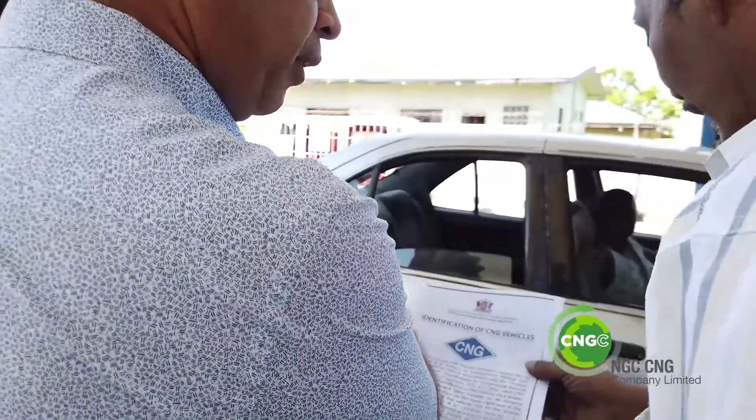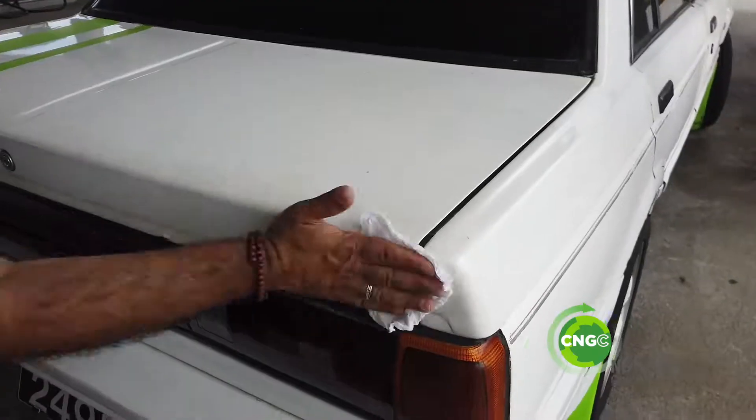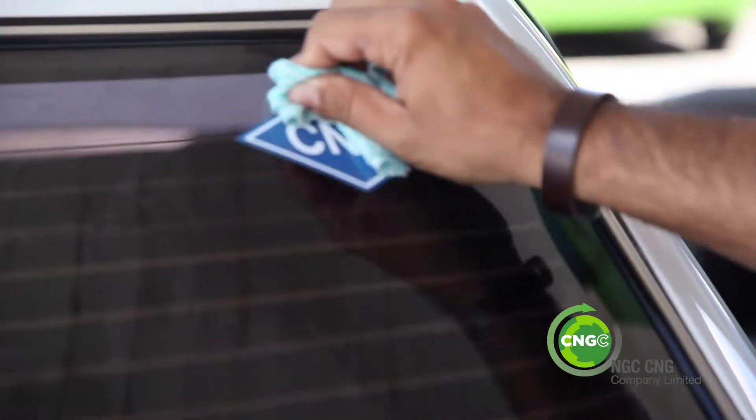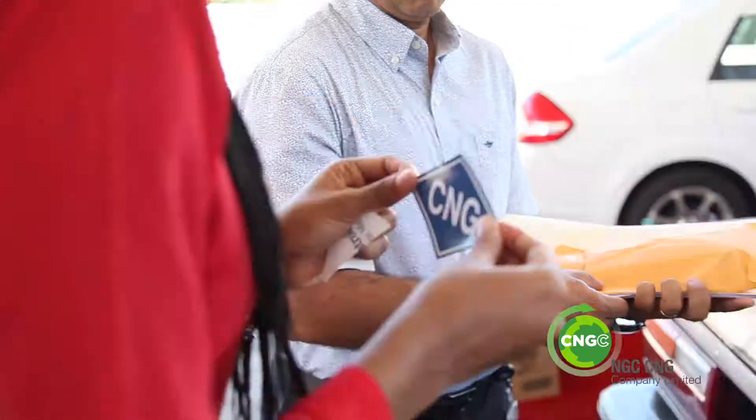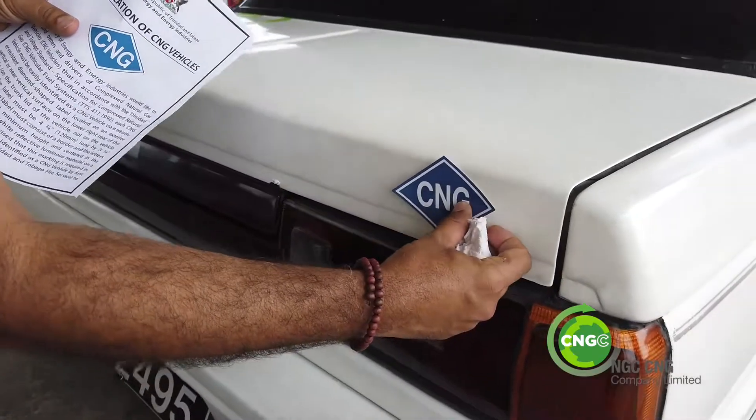The process was simple: explain to drivers the requirement, get their approval, a quick wipe of the spot on the vehicle where the sticker will be applied — which is the right rear of the vehicle, not the bumper — then peel and stick. All done. Notices were also posted at stations across the country.